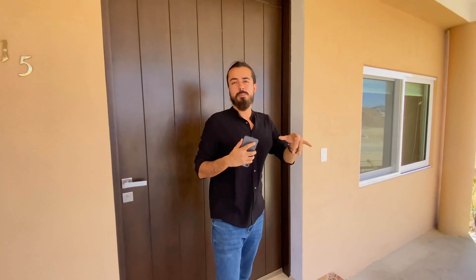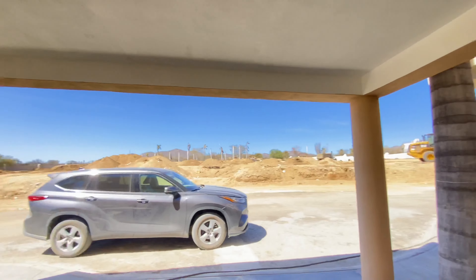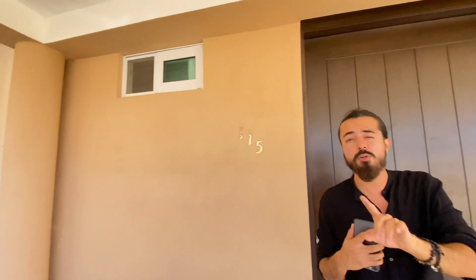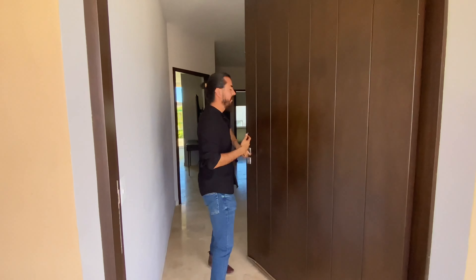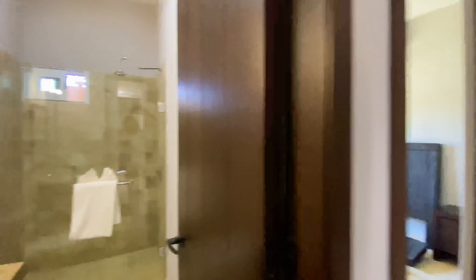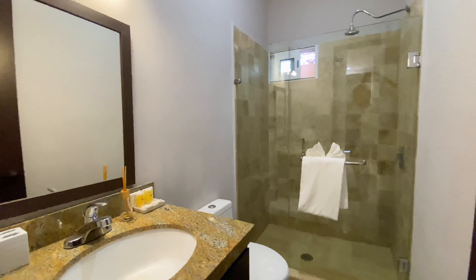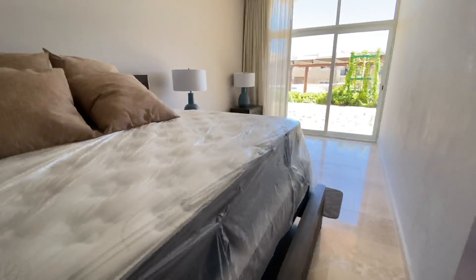You might hear a little bit of construction because this is a pre-construction development, but it's only going to take around one year to deliver yours. We start here in the carport, because it's so important to have a roof over your car here in Cabo — believe me, you don't want to burn yourself. Follow me to the house.